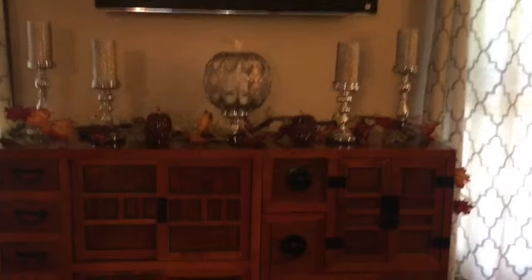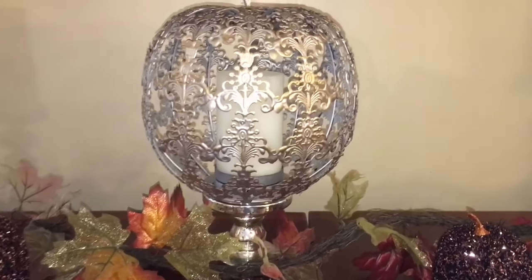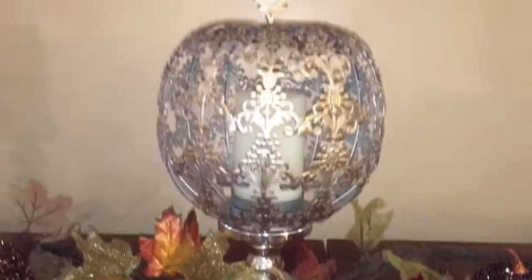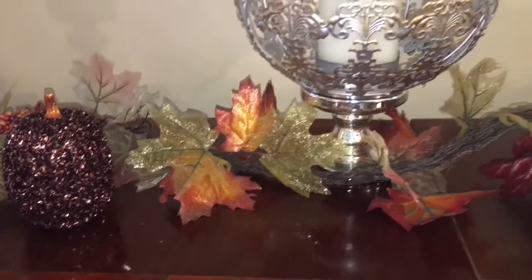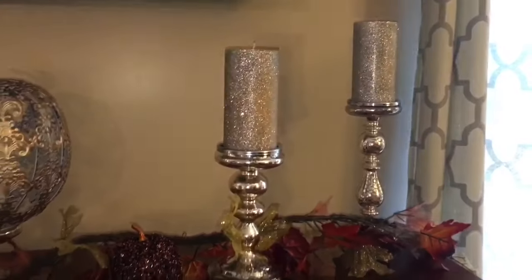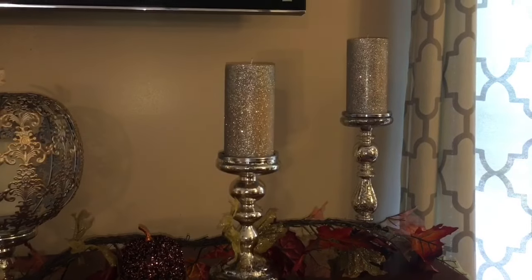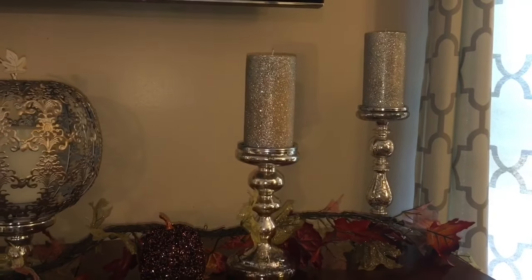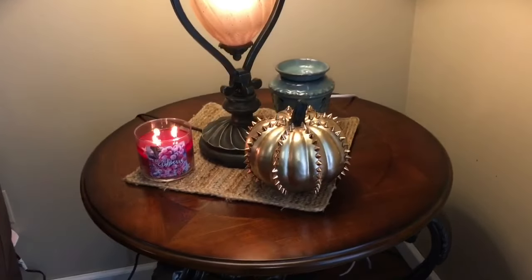On the step chest we have a pumpkin from Pier 1 that I got maybe three or four years ago with an LED candle inside — so there's no open flame. It's on a pillar candle holder just to give it height and dimension. The garland is from Michael's — a little nicer and more substantial than what I have elsewhere in the house. This small pumpkin is from Walmart. These glittery candles I got at Kohl's years ago — I'm surprised they still have glitter on them. The candlestick holders are also from Kohl's and I leave them out all year round.